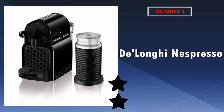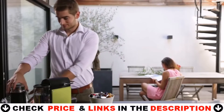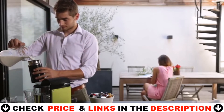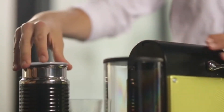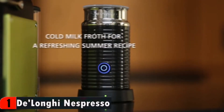Our number one pick is DeLonghi Nespresso Espresso Maker. The espresso I get from this machine is better than what I've gotten at Starbucks and a local coffee shop. The water tank is pretty small and with running it once to warm everything up, pulling a shot or two and then running it again to clean it, the tank empties pretty fast. The espresso tastes amazing, especially the intense darker ones. It comes with sample pods which is really helpful in determining what you like.